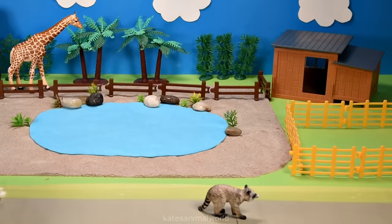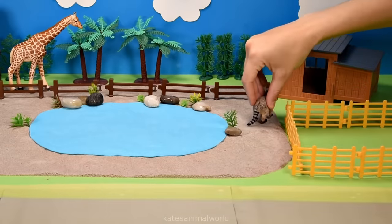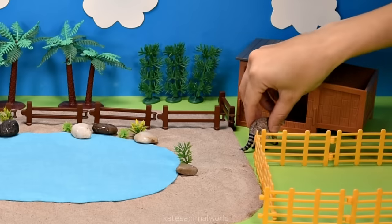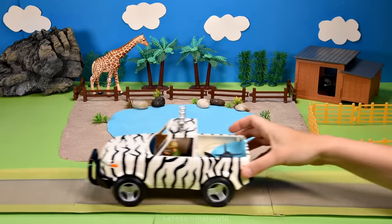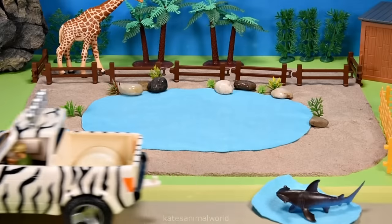The car's here! Who's in the back? It's a raccoon! A raccoon is nocturnal, so let's pop them in the nocturnal house. Nocturnal means that they sleep during the day and are awake at night.